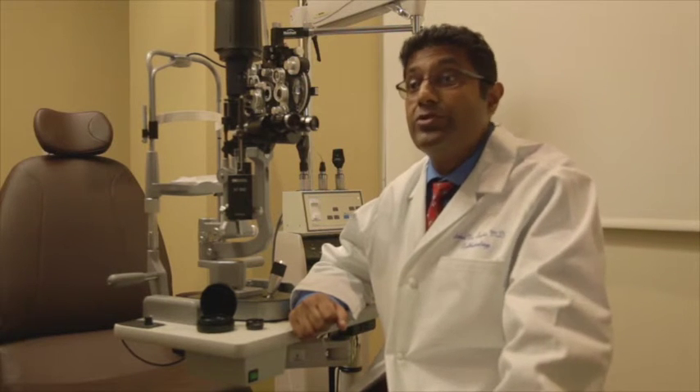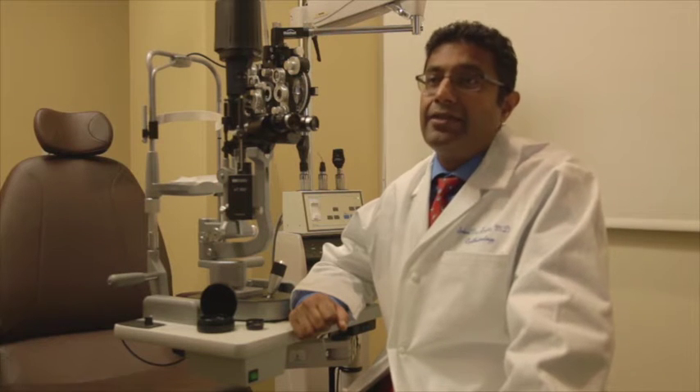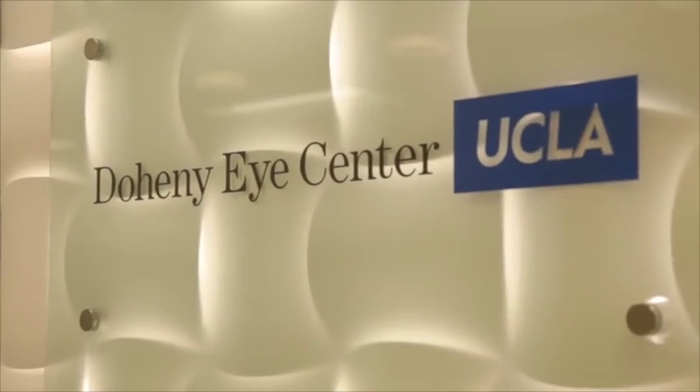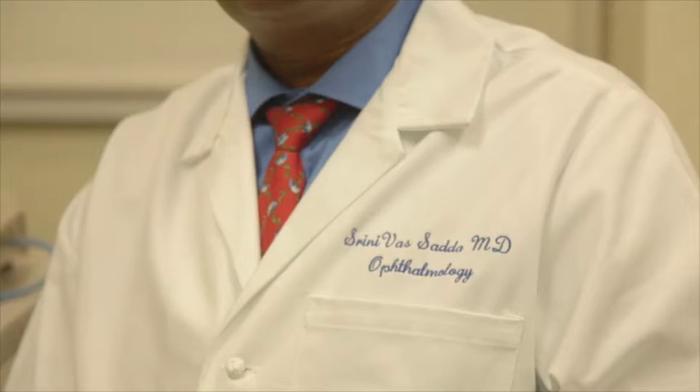Diabetic retinopathy is the leading cause of vision loss amongst working age individuals in developed nations, particularly in the United States. It's especially a big challenge because the retinopathy can be progressing in the background with the patient being completely asymptomatic, which is a real challenge because these individuals may not come in until perhaps it's too late.